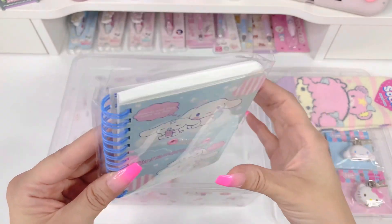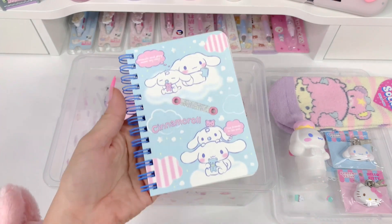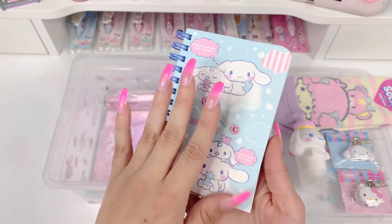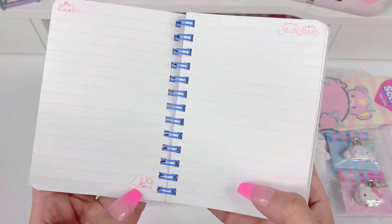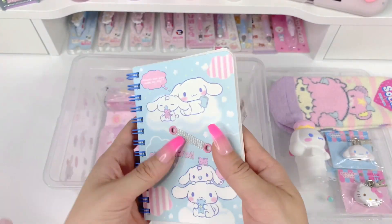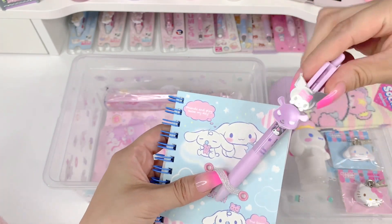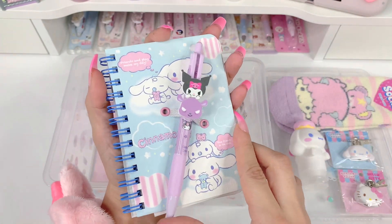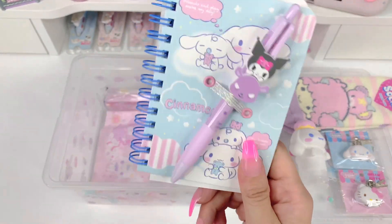Let me open it up and show you what the pages look like. I really love that the binding here is blue — it just adds such a cute touch. The pages are simple white with pink lines and little pink cinnamon rolls and milk — so cute. This is how you hold your pen — you stick it right in here and just have it like that, so you can take your pen with your notebook and you won't lose them. I love that about this.